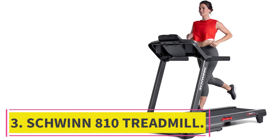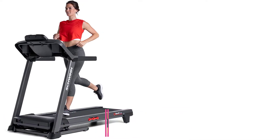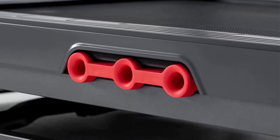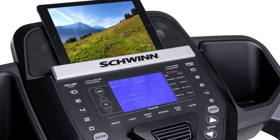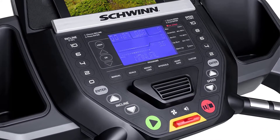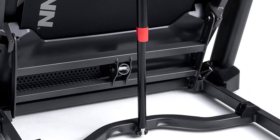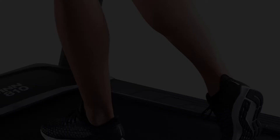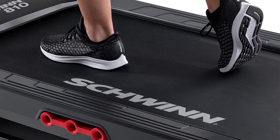Number 3: Schwinn 810 Treadmill. The Schwinn 810 is a mid-range treadmill that comes with all the bells and whistles you'd expect from a top-of-the-line model — one of the best treadmills under $1,000. Its standout feature is Bluetooth connectivity, which allows users to track their workouts using their smartphones. This makes it easier than ever to monitor your progress and stay motivated as you set and achieve new goals.